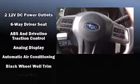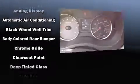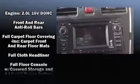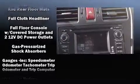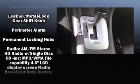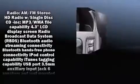Subaru ensures the safety and security of its passengers with equipment such as dual front impact airbags with occupant sensing airbag, head curtain airbags, traction control, brake assist, ignition disabling, and four-wheel disc brakes with ABS.